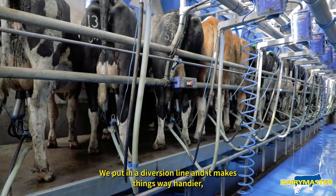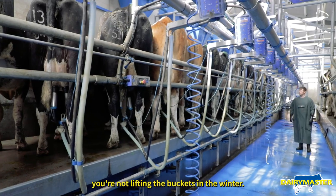We put in a diversion line — it makes things a lot handier. You have no lift in the bucket; it goes straight into the tank.